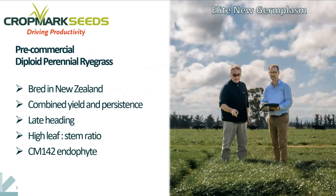We've taken this and put this endophyte into many hundreds of different ryegrass strains that have been bred in New Zealand, and we're looking to combine a high yield with high persistence to bring a really good value proposition to our farmers. The grasses that we have successfully inoculated with the CM142 have late heading characteristics, high leaf to stem ratios for quality, and are really transmitting the endophyte at an effective level for commercial launch.